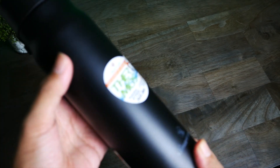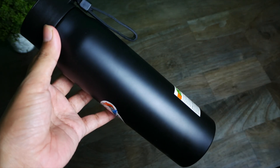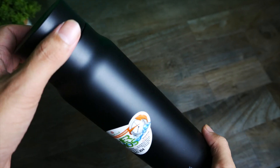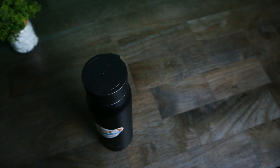Các bạn lưu ý khi vệ sinh những mẫu bình giữ nhiệt: không nên sử dụng bùi nhùi bằng sắt để cọ rửa, vì có thể ảnh hưởng tới lớp sơn cũng như khả năng chống dính bên trong. Nên sử dụng bùi nhùi bằng vải để lau chùi cho những sản phẩm bình giữ nhiệt như thế này.